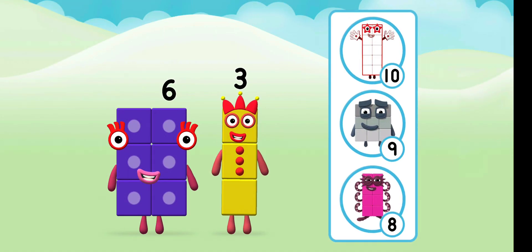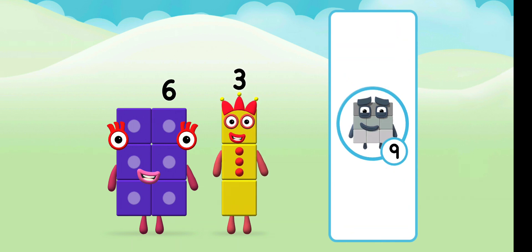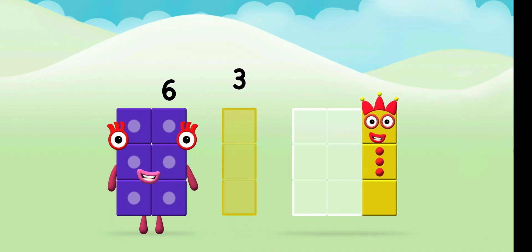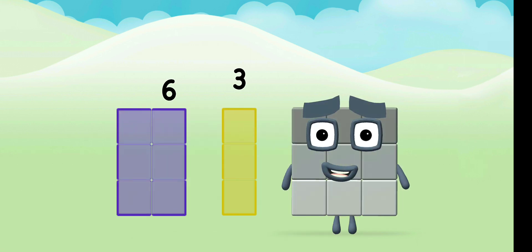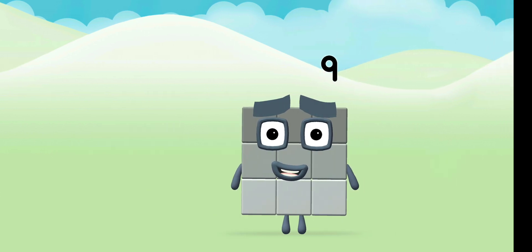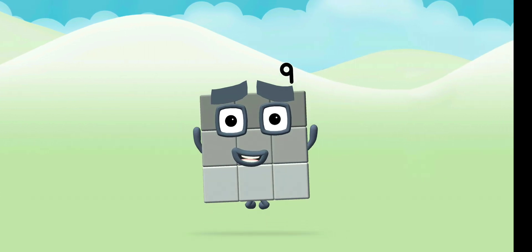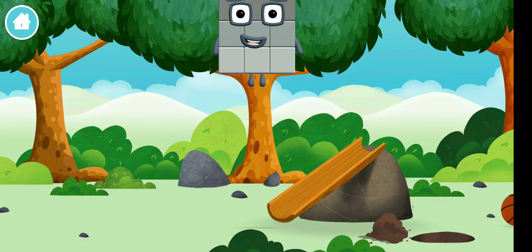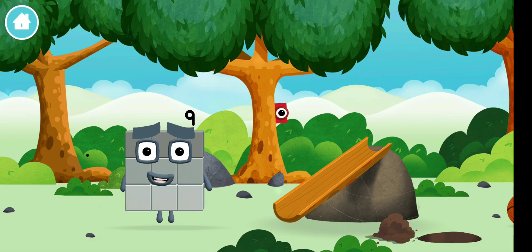Which number block do you think adding these together will equal? Great. Can you add the number blocks together? 3, 6 — 6 plus 3 equals 5. That's it. You made a new number block.